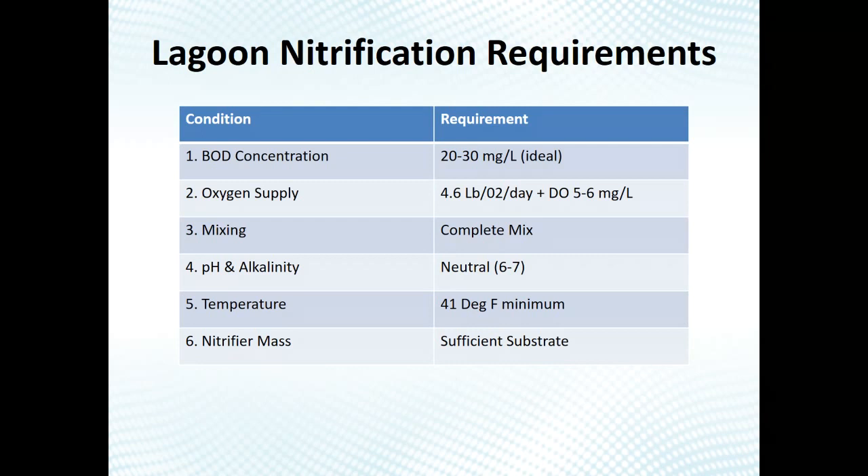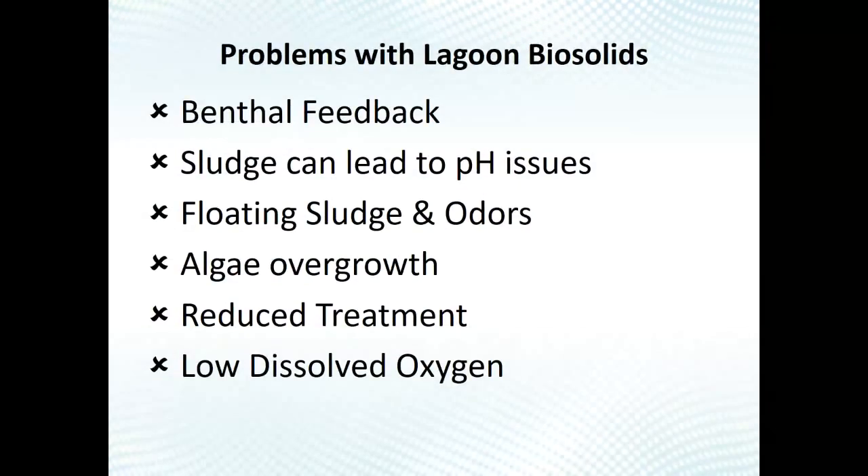Temperature is important — the theoretical minimum for nitrification is about 41°F water temperature, though you can possibly go down to about 39°F. Nitrifiers really slow down as it gets colder. Finally, nitrifier mass matters: the more nitrifiers you have, the more nitrification you can achieve even at colder temperatures. Sludge impacts every single one of these conditions, so you won't get good nitrification if you don't deal with biosolids in a lagoon system.